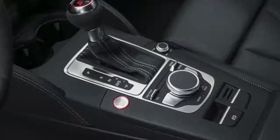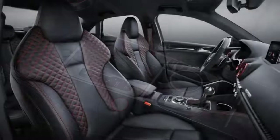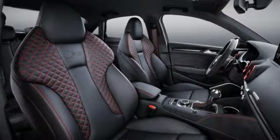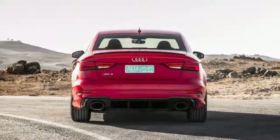For Audi nerds, the arrival of the RS3 on U.S. shores is a big deal. This fire-breathing compact sedan has until now been forbidden fruit, with sales limited to overseas markets.